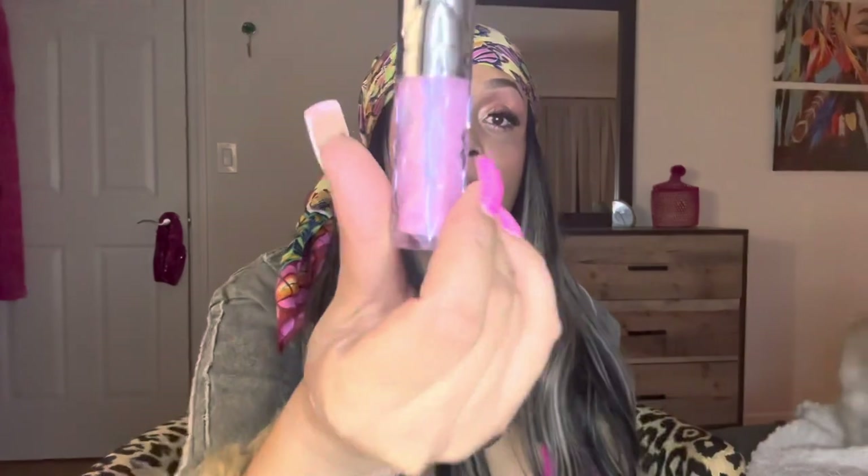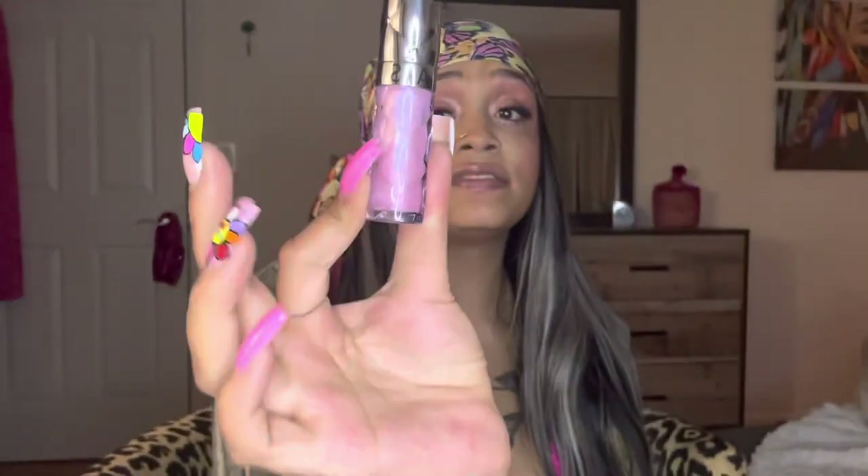Next thing I have is Vanilla Bean Hand Sanitizer. Got to keep your hands clean, obviously. Next thing I have is obviously lip gloss — a light pink shimmer lip gloss. Always. Let's put some on now. This is my favorite. Always gotta keep this.